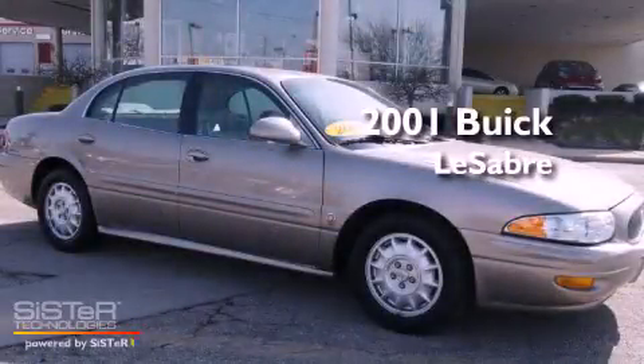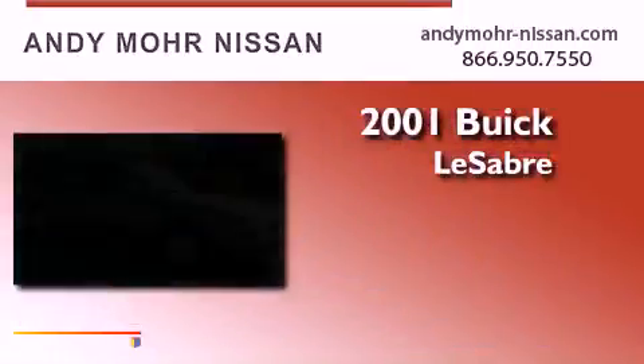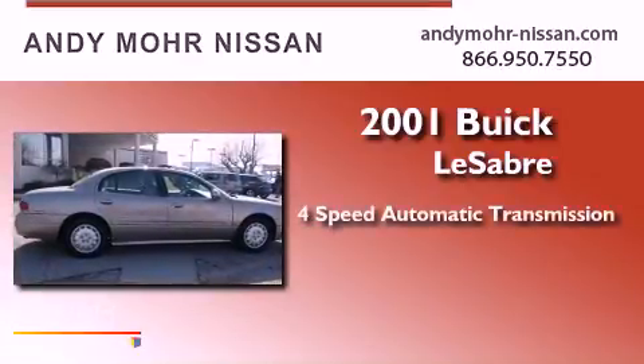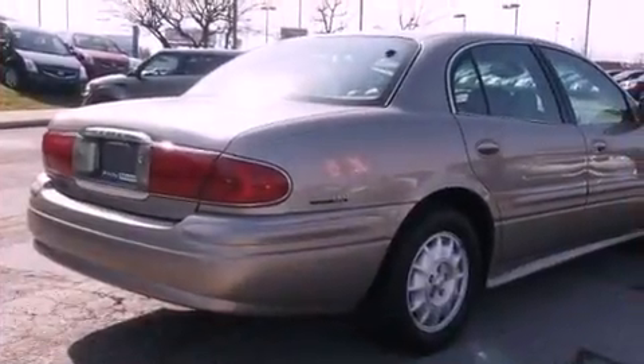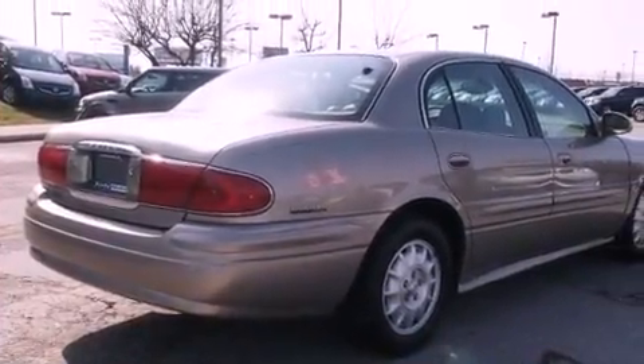This is a 2001 Buick LeSabre. This car has a four-speed automatic transmission and a six-cylinder engine. All of the following features are included.